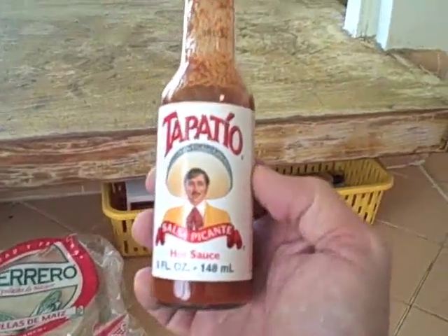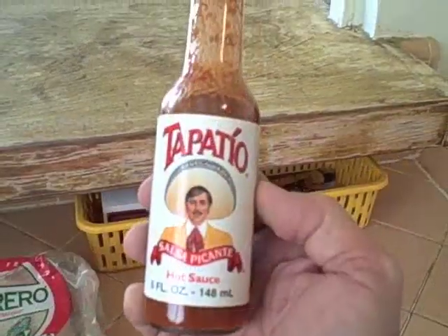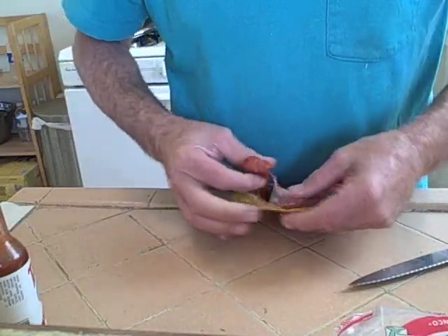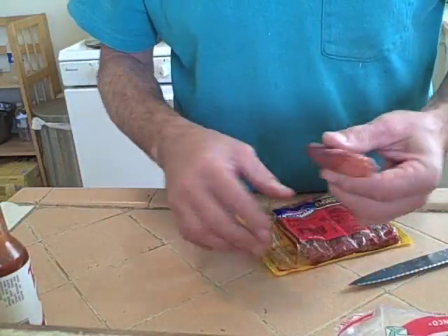Of course, you know you gotta have your Tapatio. Or is it Tapatio? I don't know what it is, but it's delicious. This particular brand comes with each individual link wrapped in a plastic wrapper.